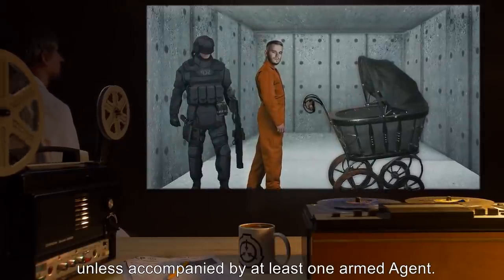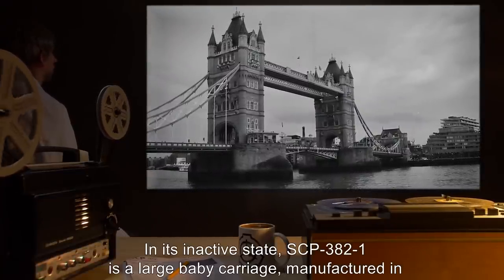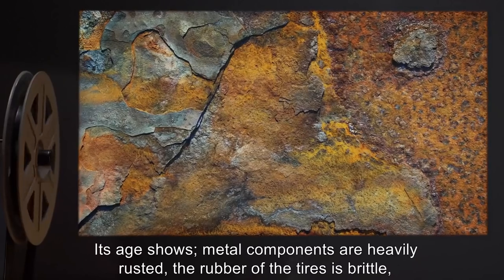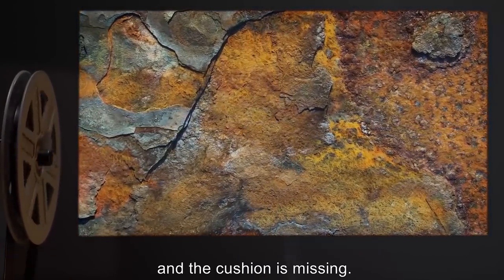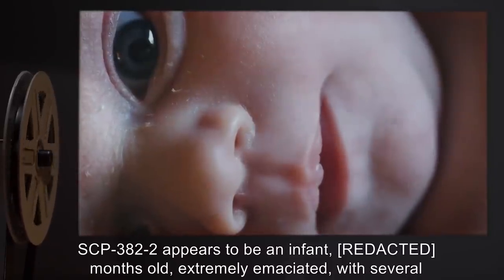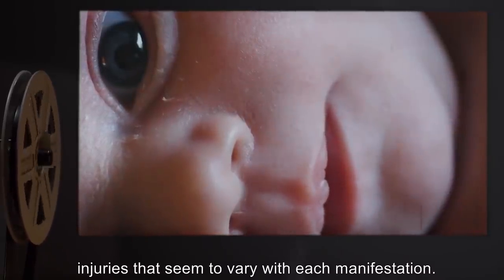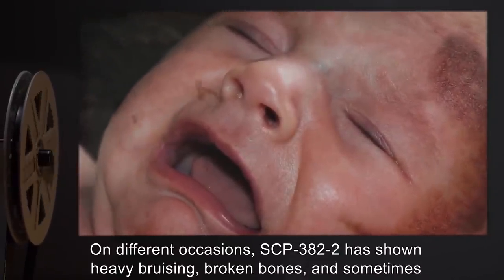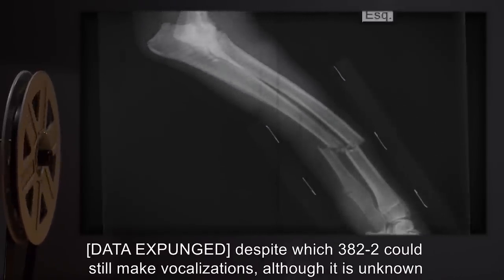Description: In its inactive state, SCP-382-1 is a large baby carriage manufactured in the 19th century in England. Its age shows — metal components are heavily rusted, the rubber of the tires is brittle, and the cushion is missing. SCP-382-2 appears to be an infant, months old, extremely emaciated with several injuries that seem to vary with each manifestation. On different occasions, SCP-382-2 has shown heavy bruising, broken bones, and sometimes [DATA EXPUNGED], despite which 382-2 could still make vocalizations, although it is unknown how this was possible.